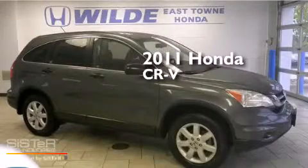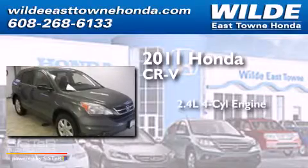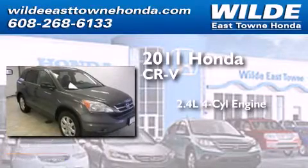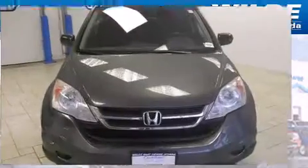This is a certified pre-owned 2011 Honda CR-V. It has a 2.4-liter four-cylinder engine, a five-speed automatic transmission, and the added capability of four-wheel drive.